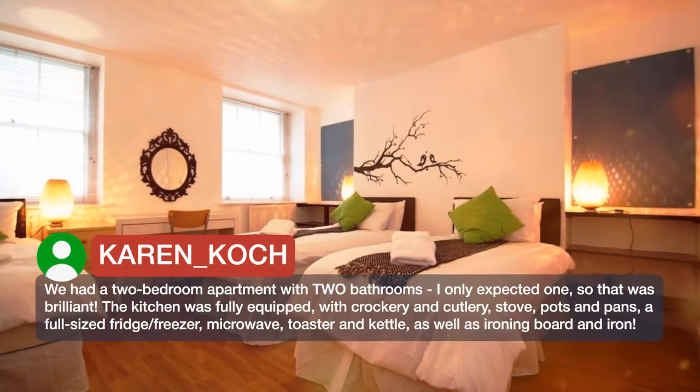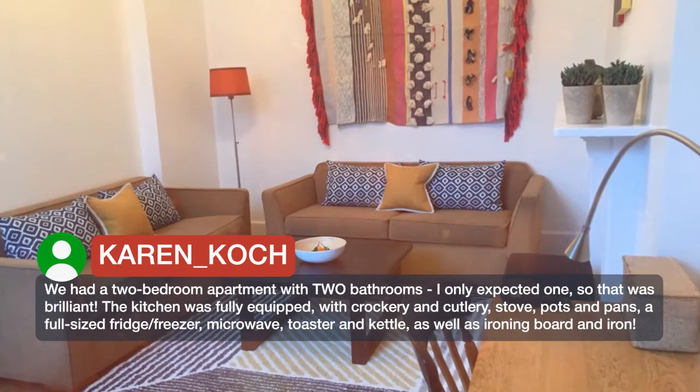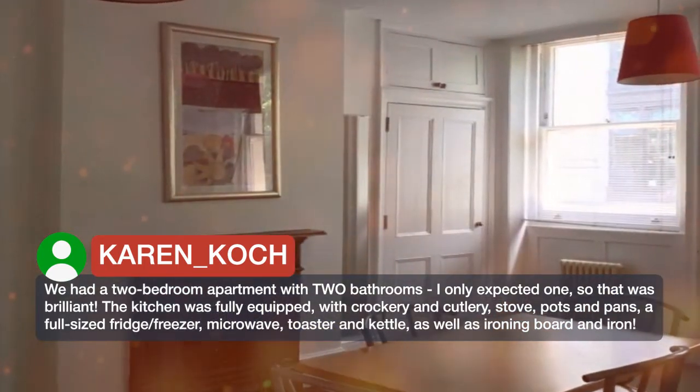We had a two-bedroom apartment with two bathrooms. I only expected one, so that was brilliant. The kitchen was fully equipped with crockery and cutlery, stove, pots and pans, a full-sized fridge/freezer, microwave, toaster and kettle, as well as an ironing board and iron.